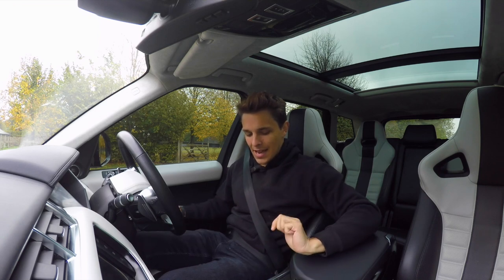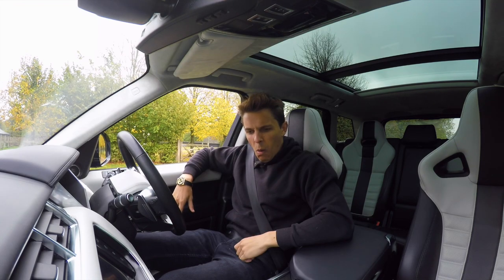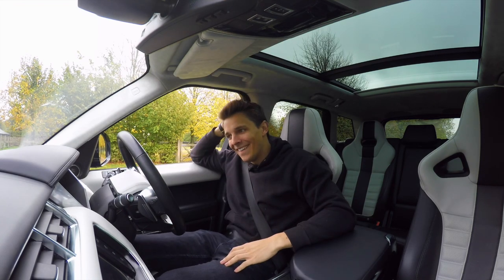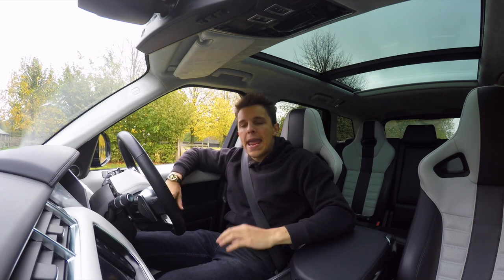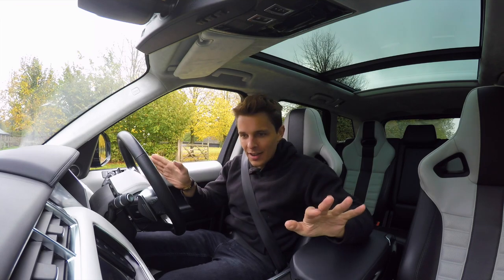The exhaust button is just down here — press it on like that. Oh my, the noise! I literally feel like I can't believe it. It is one of the most ridiculous sounding cars ever and it's an SUV.